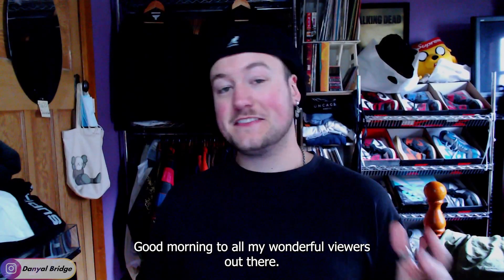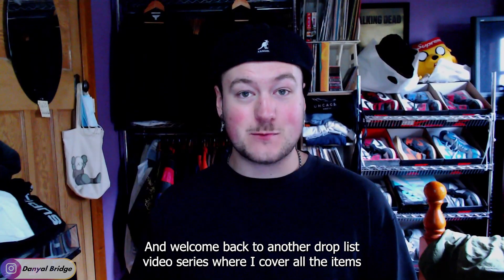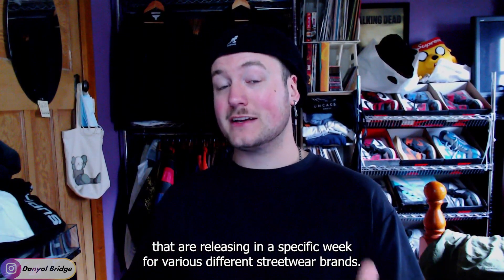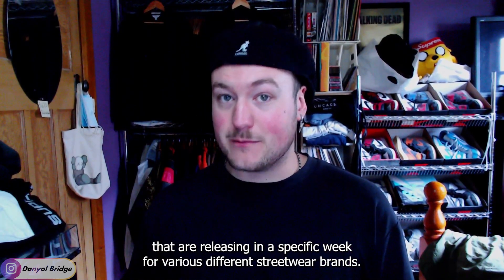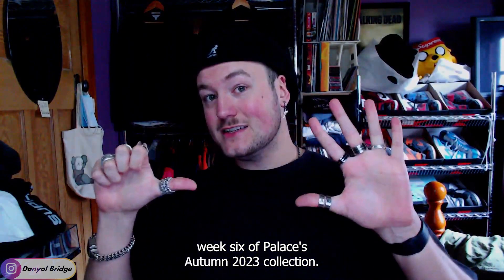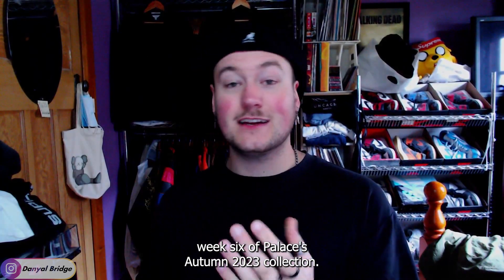Good morning to all my wonderful viewers out there and welcome back to another drop list video — the series where I cover all the items releasing in a specific week for various different streetwear brands. In today's video, I'm going to be covering everything dropping in week six of Palace's Autumn 2023 collection.